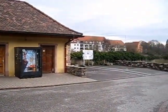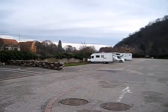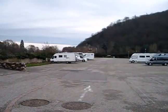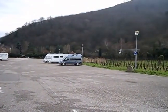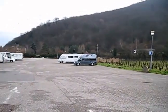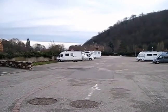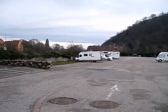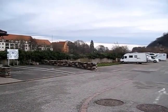This is the aire at Kaysersberg in Alsace, France. It's a fairly big aire; as you can see, there's not many here today as it's late winter, but I have been here and it's been absolutely packed in the high season. This is a very popular little town with beautiful medieval buildings and lots of foodie type shops, wine tasting and beer tasting.